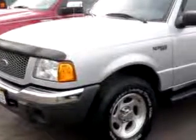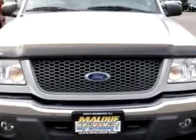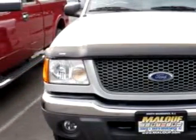We love this grey 2003 Ford Ranger XLT, equipped with a 6-cylinder single overhead cam engine and an automatic transmission with only 54,142 miles.